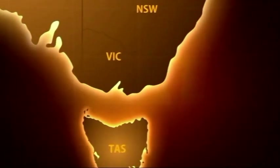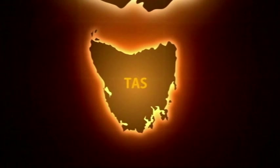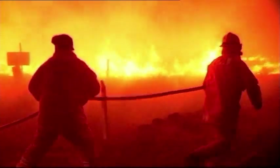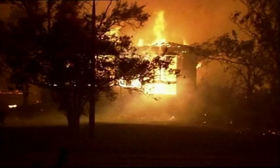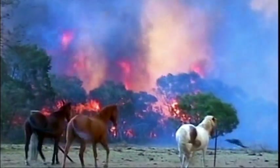Southeast Australia is one of the most bushfire prone areas in the world, and bushfires are a fact of life in Tasmania. Hot, dry and windy weather creates perfect conditions for fires to rapidly spread out of control. These fires can destroy homes, burn farmland and forest, kill wildlife and livestock, and occasionally kill and injure people.